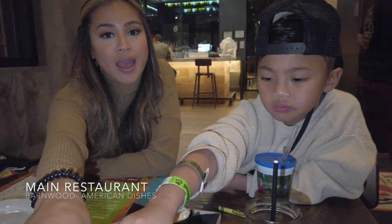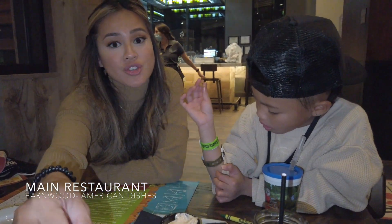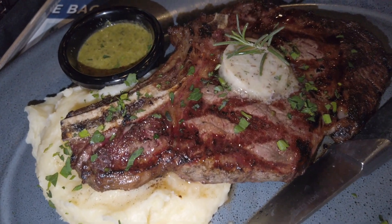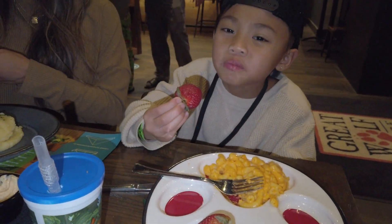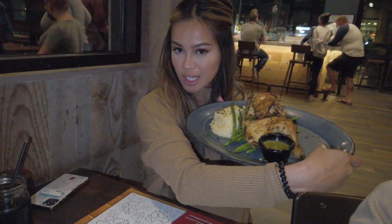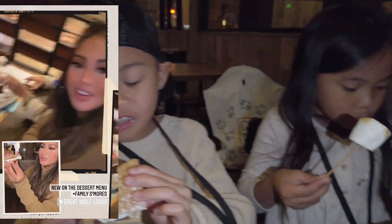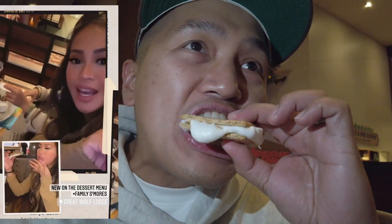We're having dinner here at Barnyard, which is the main restaurant at the lodge. They have your traditional American food down here, but all the kids care about is mac and cheese. I got my ribeye that I always get wherever I go — I need my meat. King got his mac and cheese. Mia got mac and cheese too. We are ending the night with s'mores, which is newly added to their dessert menu here at Barnyard — perfect for the whole family to enjoy after dinner.